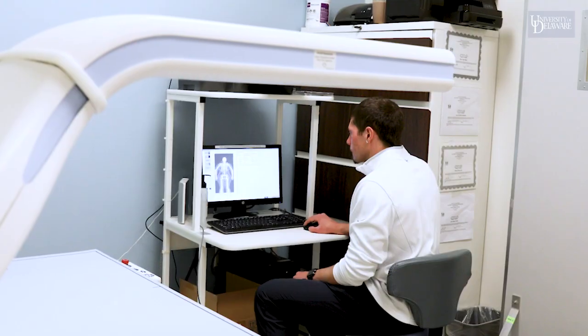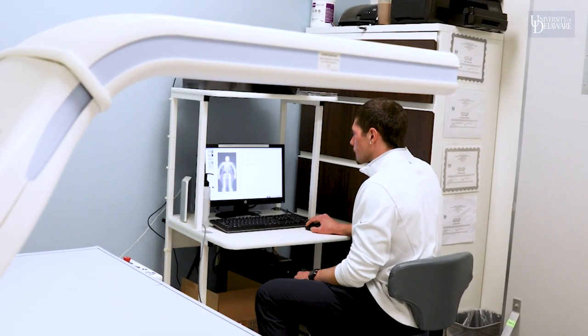To become a registered dietitian, you need to go through the internship process where you cycle through all the different fields where dietetics apply.